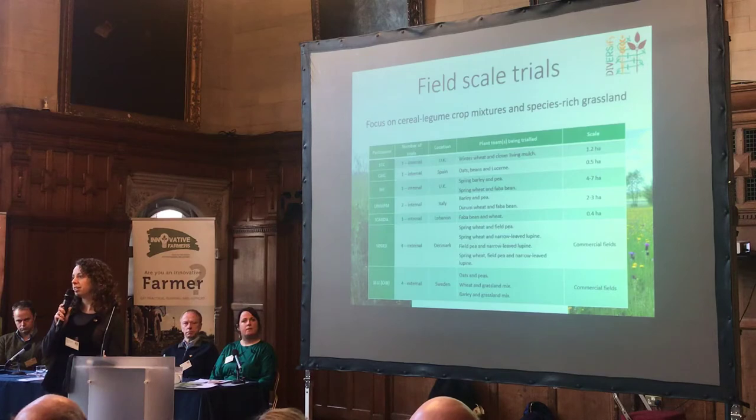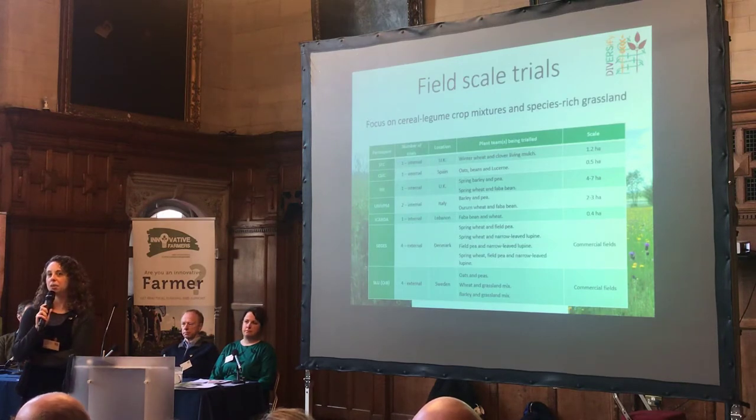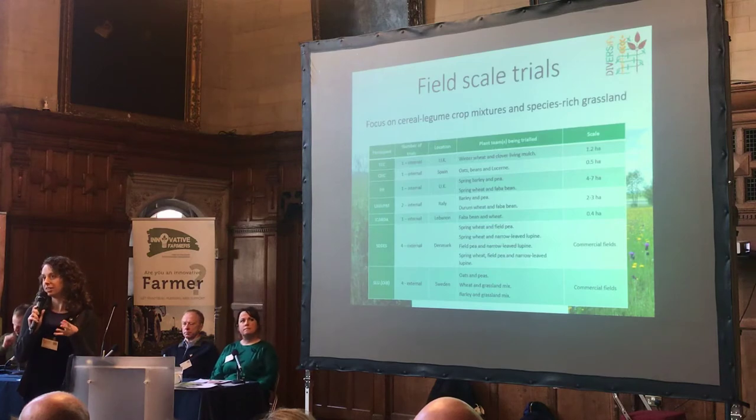For the field-scale trials, we have a number of research partners operating at a larger scale. They're working with farm machinery to drill their plots and will sample at a different scale. This will help us understand whether the patterns that we see in the research do translate into real fields at a farm scale, as this is often a question — whether it would actually work in my field — and we want to begin to unpick this a bit more.